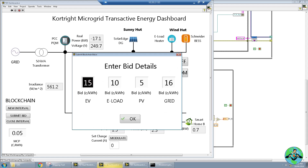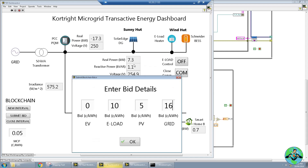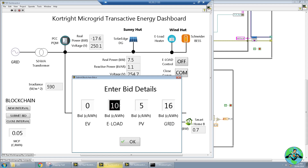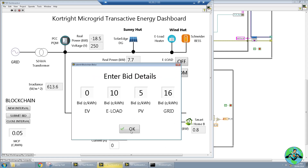In this case the electric vehicle just came home and we don't really need it to charge. The e-load we're going to bid at 10 cents per kilowatt hour, and 5 and 16 cents respectively for the PV and the grid. The 16 comes from time-of-use pricing — it's 1:30 right now on a weekday and that's peak time, which is why it's a little bit higher. We're essentially bidding for who gets to use the real power being generated from the Sunny Hut. The e-load is willing to pay 10 cents per kilowatt hour, and the PV is letting it go for 5 cents per kilowatt hour. Let's go ahead and submit these bids to the blockchain.